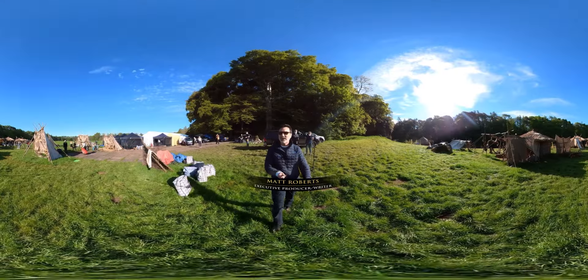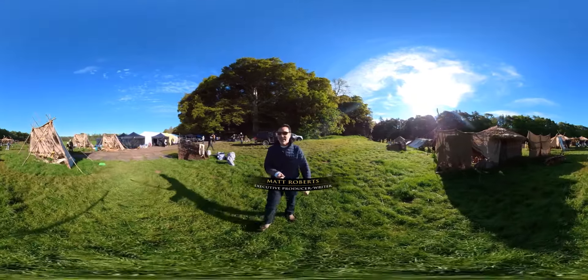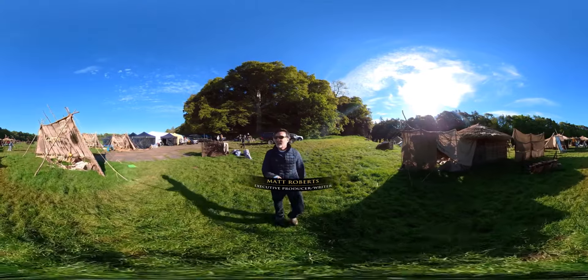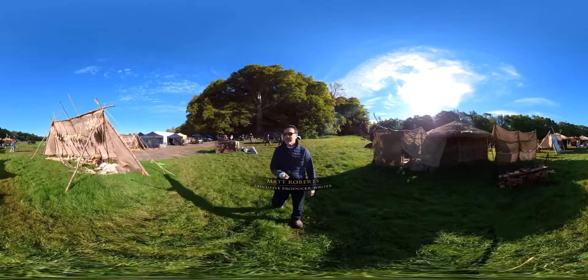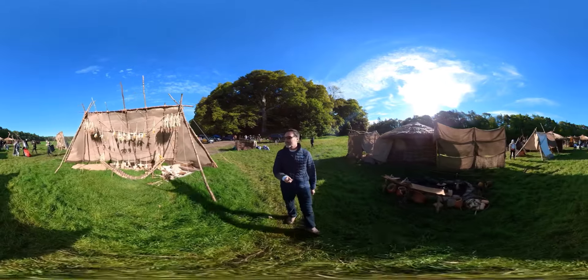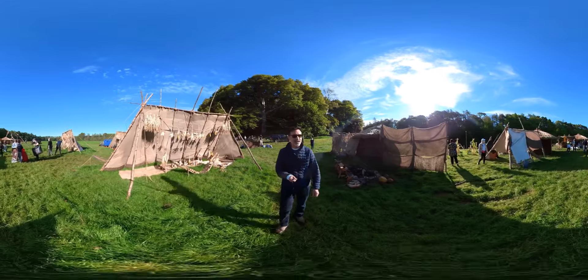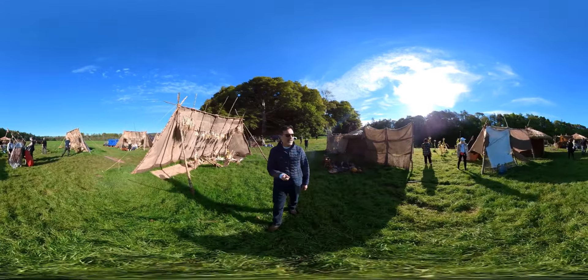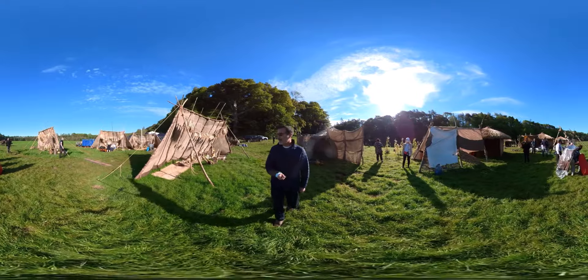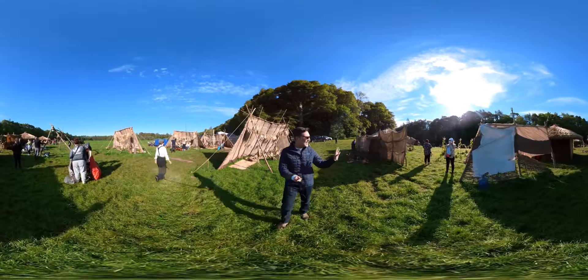Hey everyone, Matt Roberts, executive producer here and writer on Outlander. I have just arrived from LA, and this is my first day on set — and what a set to choose. This is our Cherokee village, and it is freaking amazing. I am in awe of what is going on here.